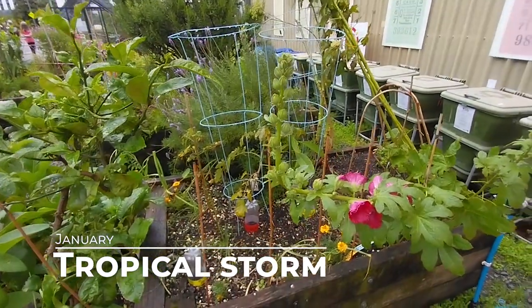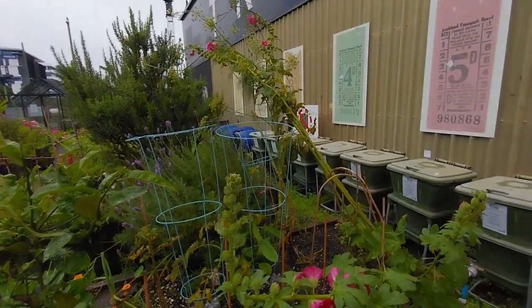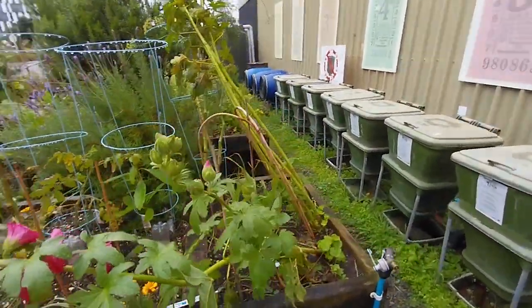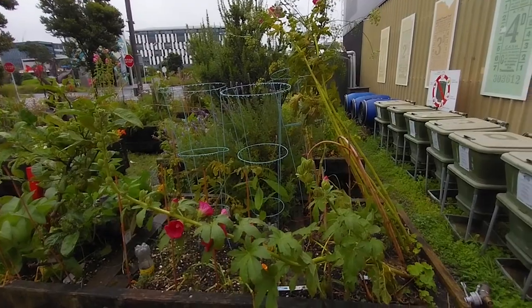It's been absolutely pelting with wind and rain the last couple of days. We've had a lovely tropical storm and my garden has taken quite a bit of a brunt of it. I'm not sure there's a lot I can do right now to deal with the fennel and the hollyhock that have fallen over and gone in every direction, but I'll have to wait until the weather stops — it's not going to stop for another few days yet. This is just a temporary break in the rain.